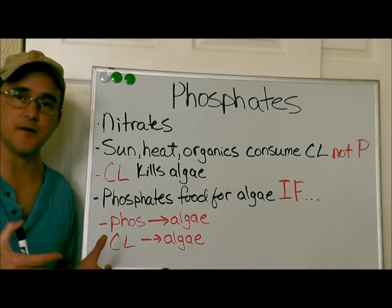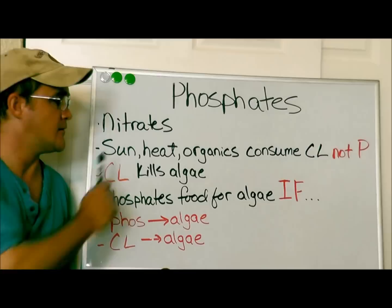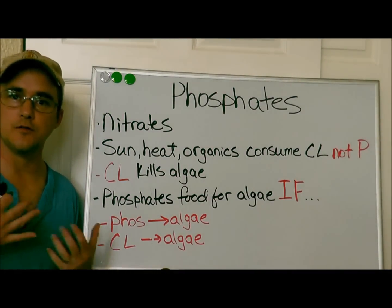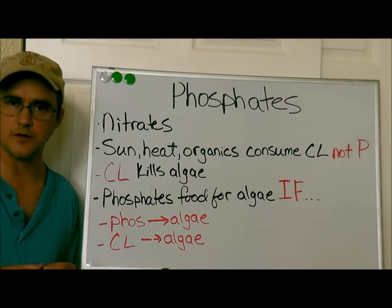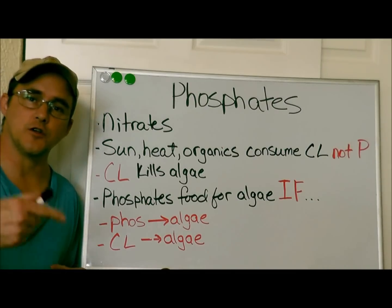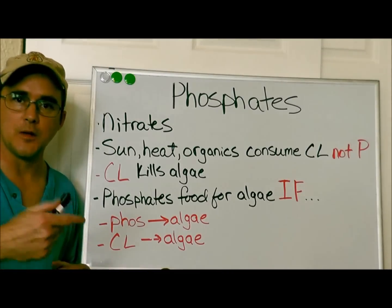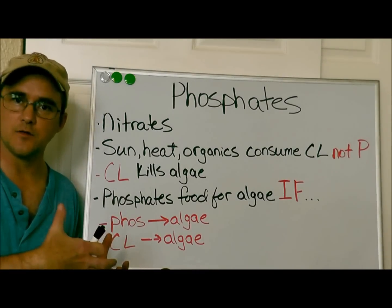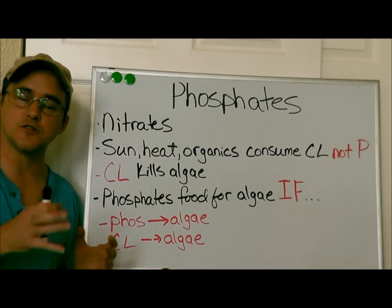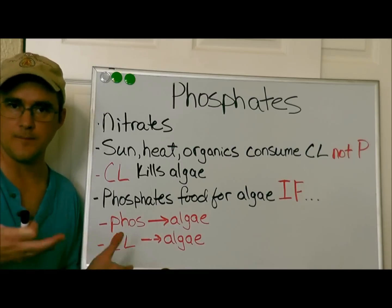So what are phosphates? In the pool industry, phosphates are food for algae — though they're not the only food; you also have nitrates. Maybe you've gone to the pool store and someone told you that you have high phosphates, and that you need to add a phosphate remover. The idea is that once you remove the phosphates from the water, the algae won't have anything to feed on and your water will be crystal clear.